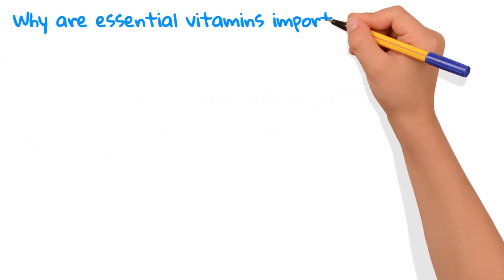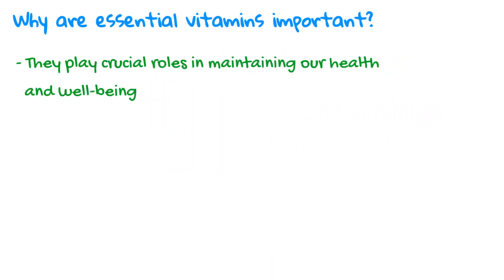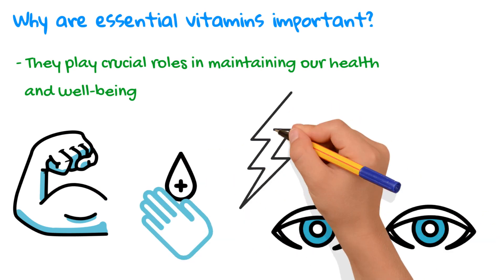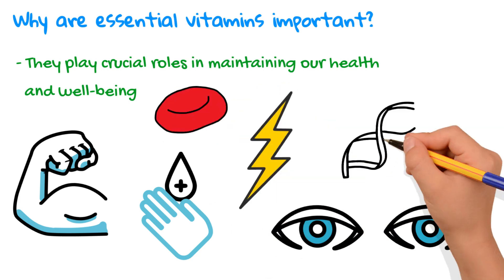So why are essential vitamins important? They play crucial roles in maintaining our health and well-being by supporting immune function, promoting healthy skin and eyesight, aiding in the metabolism of carbohydrates, fats, and proteins, and helping with the formation of red blood cells and DNA.